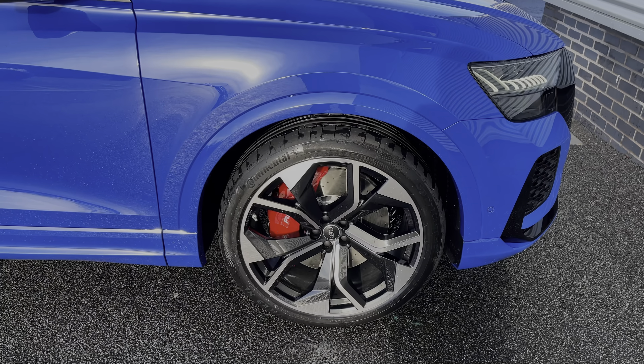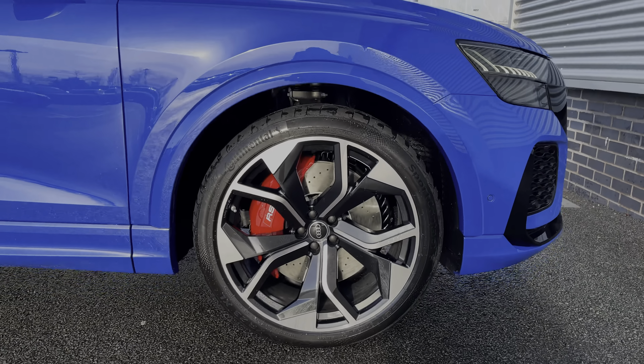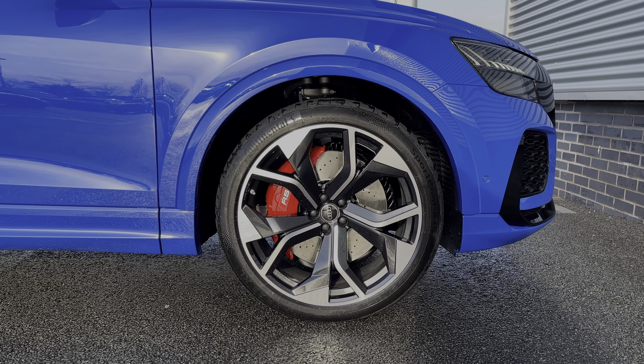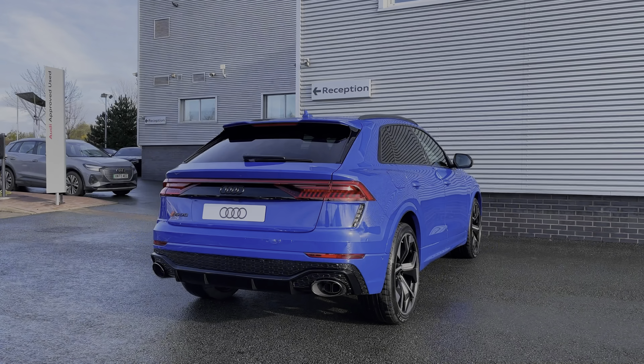As you make your way down the side of the vehicle, we have this car's impressive 23-inch, 5mm wide-spoke rotor design alloy wheels, finished off nicely with the RS-badged red brake calipers.